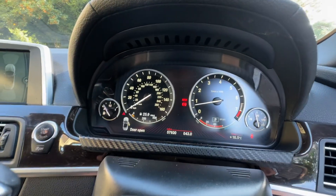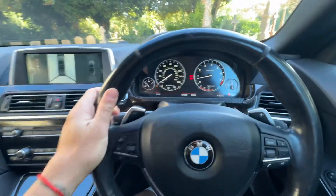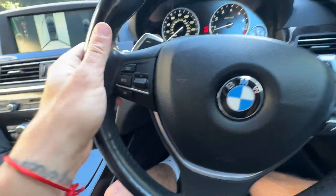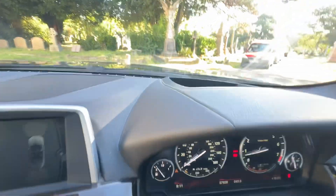The mileage reads 57,930. We've got paddle shift for the auto gearbox, different modes for the central display, cruise control, speed limiter, and the BC option for the odometer.